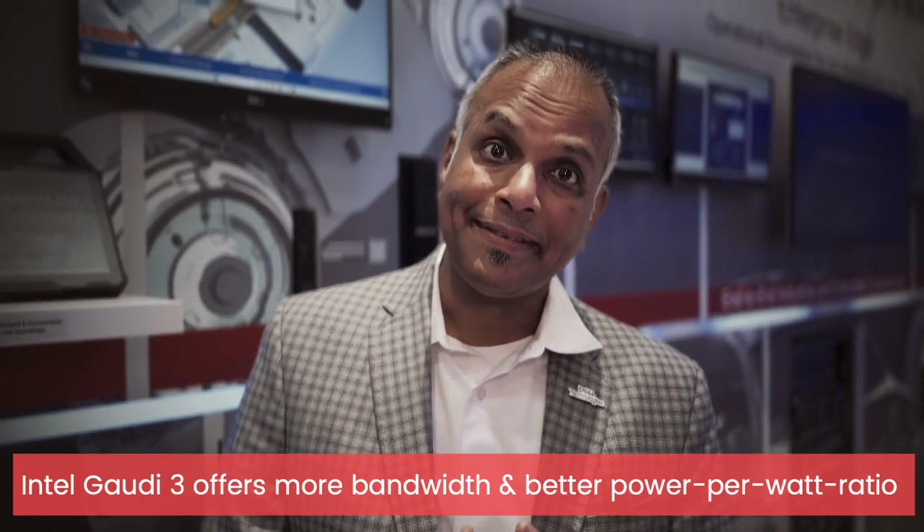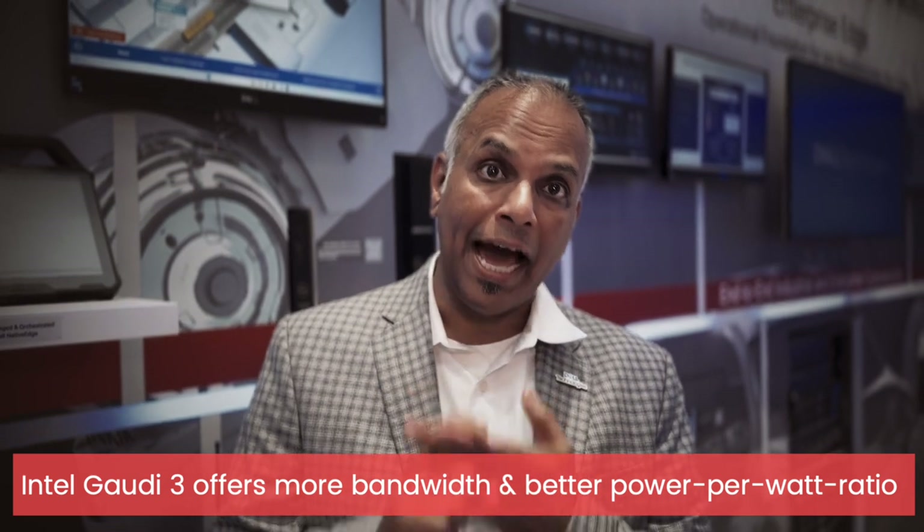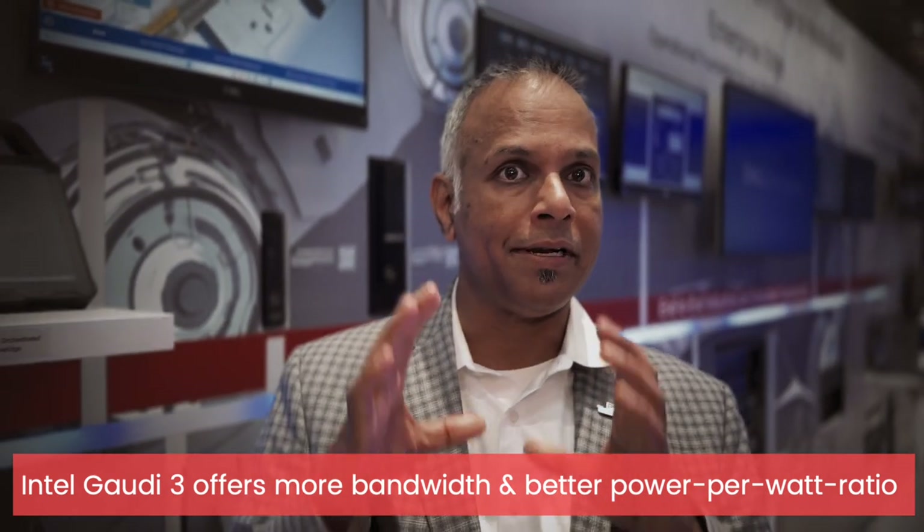Gaudi 3 provides more bandwidth but also delivers higher performance at a lower power envelope, which is very exciting for our customers as they do AI at the edge. Gaudi 3 also helps us tackle a lot of the emerging applications like Gen AI.